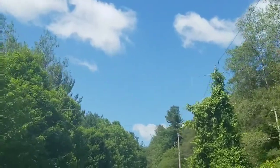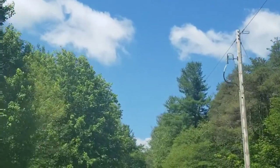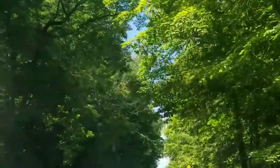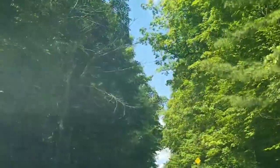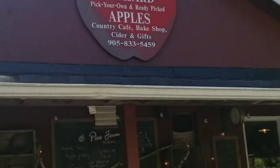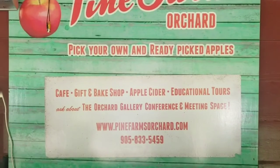Hello guys, today we're getting fresh air at the farm. Look at that pretty blue sky. These are really colorful trees — I really love them, do you? At this destination you can get fresh apples, which is really cool. Look at all their stuff, and they're open.